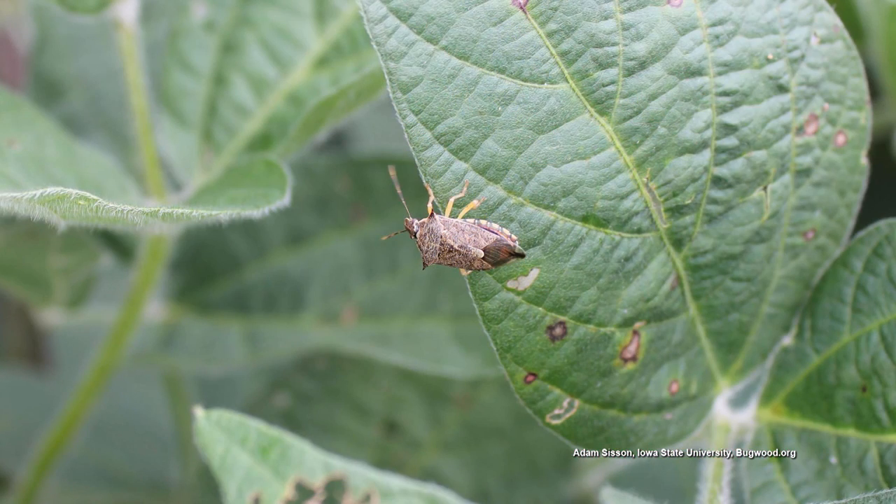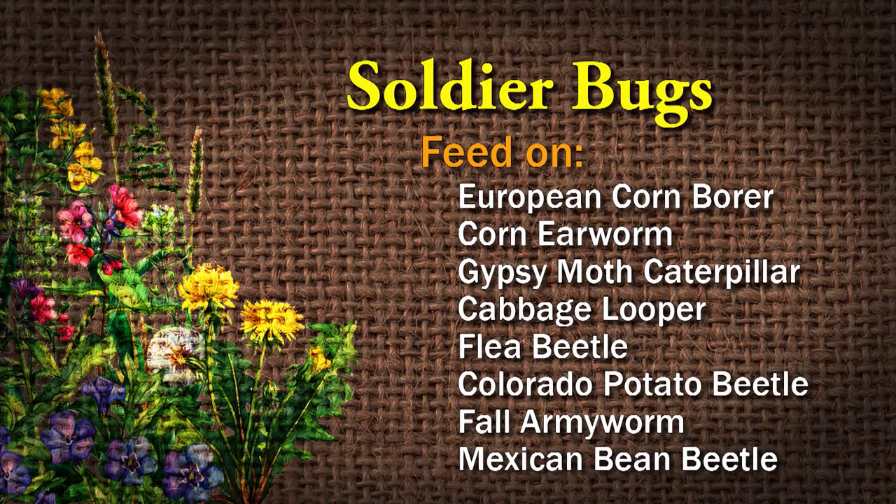These will eat a lot of different things that we want to get rid of as gardeners: European corn borer, corn earworm, gypsy moth caterpillars, cabbage loopers, flea beetles — I hate those things — Colorado potato beetles, fall army worms, Mexican bean beetles, and others. Wow, that's a pretty extensive list.